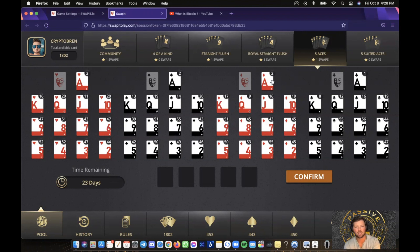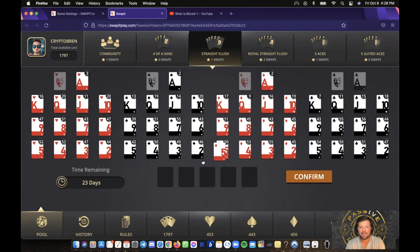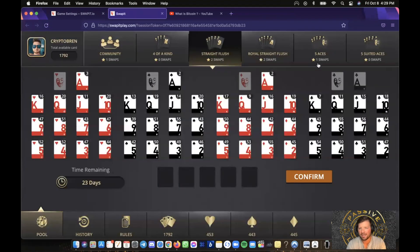What I'm going to do is the Royal Straight Flush — I'll enter in 10, Jack, Queen, King, and an Ace. It's very easy to do, not very difficult — your grandma or your kids could do this. I have eight more swaps here. For Straight Flush, that's just 5-6-7-8-9. Confirm it. You can only do ten swaps in the Straight Flush, ten in Royal Straight Flush, five in Five Aces, and I believe one in Five Suited Aces because you need a Joker card for that one.